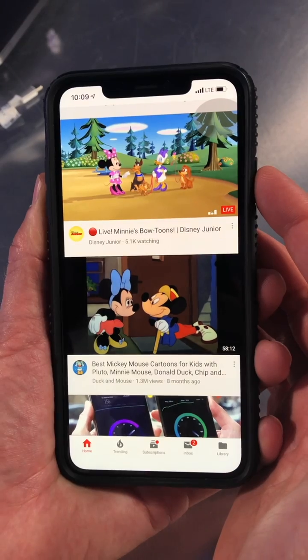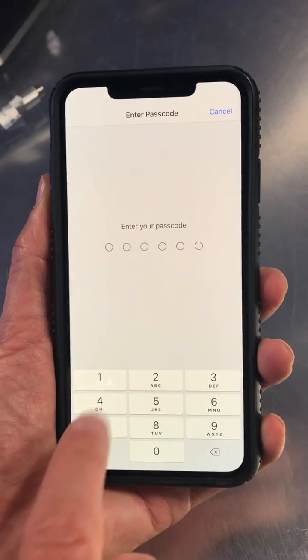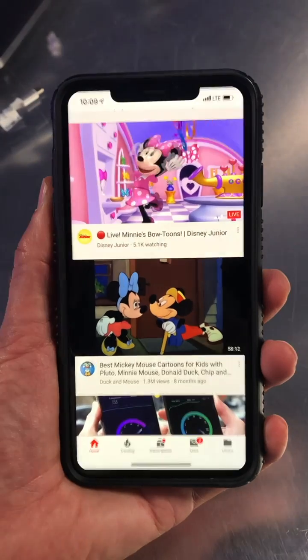And when it's time to get out, you come over to your phone, triple-click three times, and you'll have to put in that passcode — one, two, three, four, five, six. And now you can end the Guided Access.